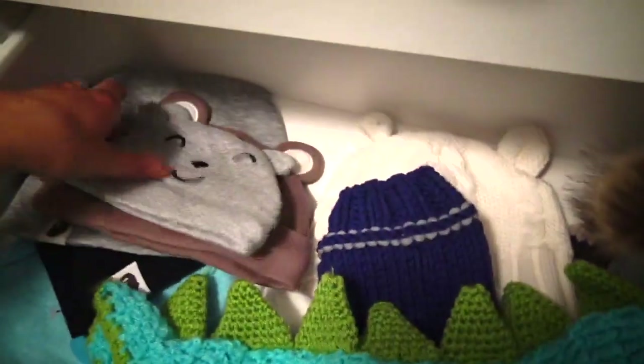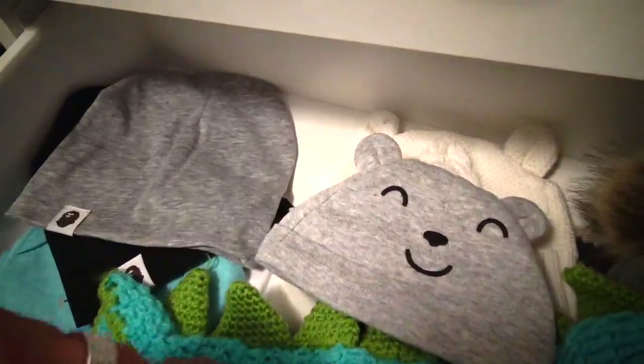And look at this — I love this hat. It's so, so, so cute. I literally just want to put him in everything, and I'm going to be so sad when he grows out of all this.